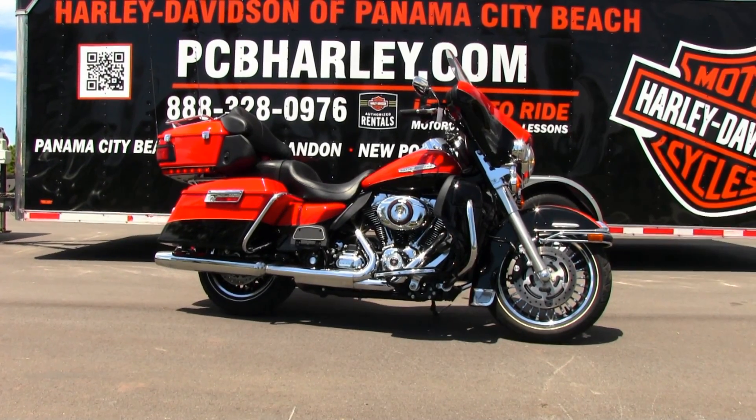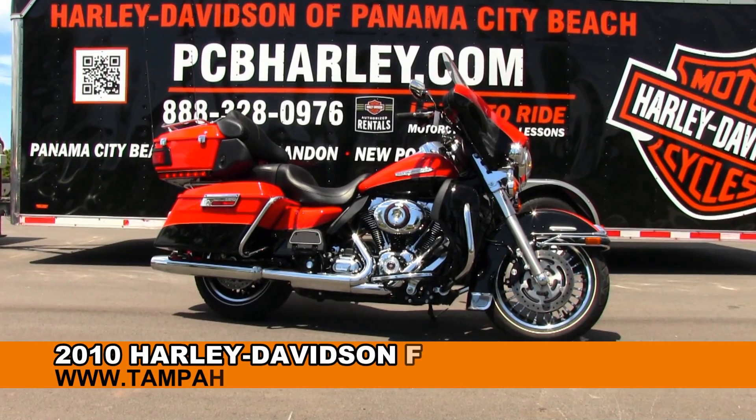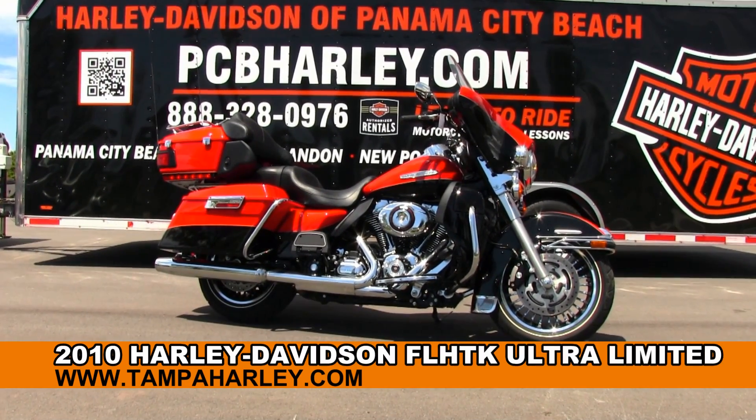Welcome everyone to the world famous Harley-Davidson Panama City Beach. Today I've got for you this first class used 2010 Ultra Limited.